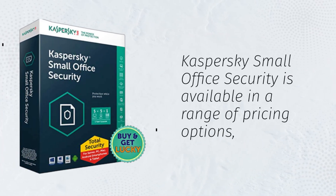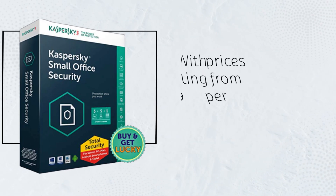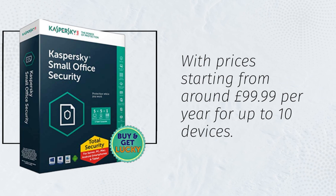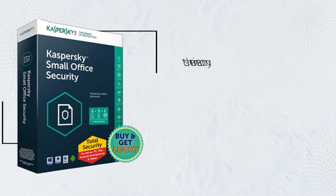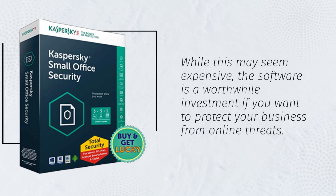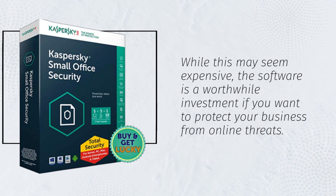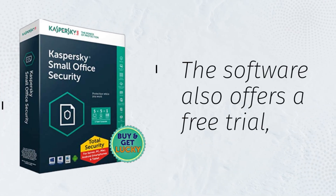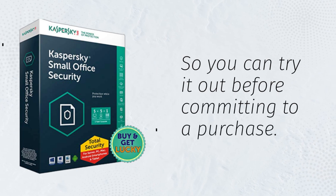Kaspersky Small Office Security is available in a range of pricing options, with prices starting from around £99.99 per year for up to 10 devices. While this may seem expensive, the software is a worthwhile investment if you want to protect your business from online threats. The software also offers a free trial, so you can try it out before committing to a purchase.